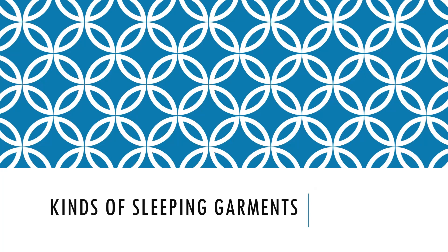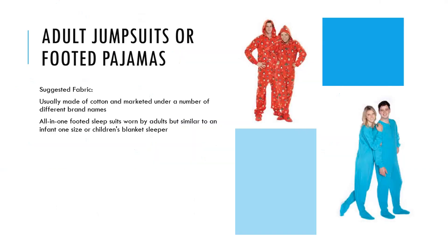Kinds of sleeping garments. First: adult jumpsuits or footed pajamas. Suggested fabric is usually cotton. They are marketed under a number of different brand names. These are all-in-one footed sleep suits worn by adults, but similar to an infant one-size or children's blanket sleeper.